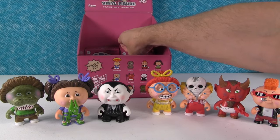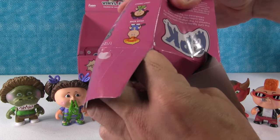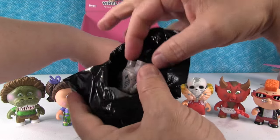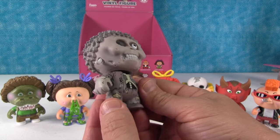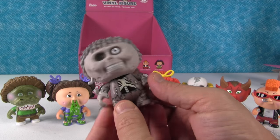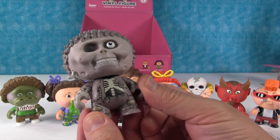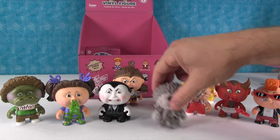All right, my last one. I really want Atom Bomb or Dead Ted out of the ones we still need. I got Dead Ted! Dead Ted looks awesome. He's all gray - black, white, and gray. He looks like he would be a chase figure. All of these are 1 in 12. It looks like he's from a music group - The Grateful Dead. He's Dead Ted. He has a bone sticking out of his face - actually I think that's a worm.